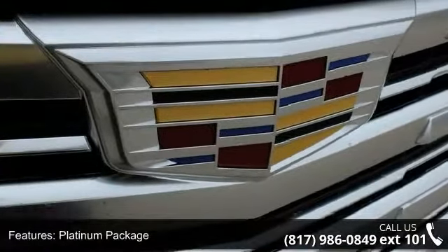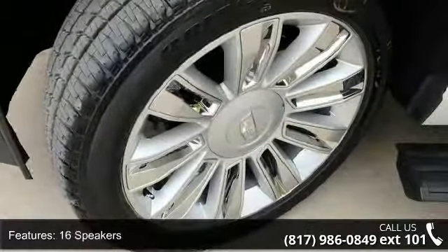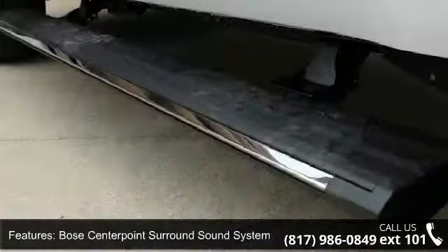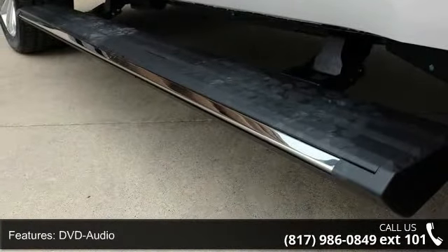Radio Data System and Rear Audio Controls. Low mileage is an important factor in your purchase and this vehicle delivers a low odometer reading. Don't let this vehicle get away — call or click to schedule a test drive today.